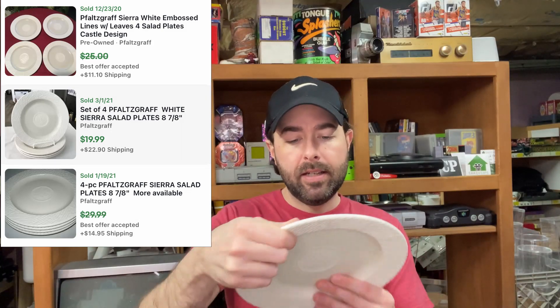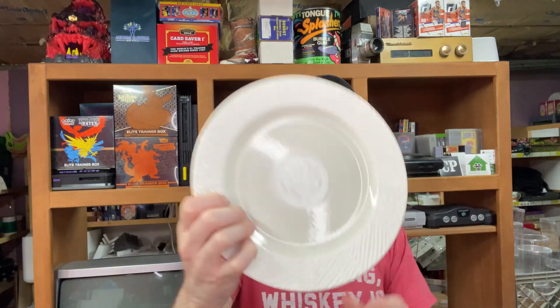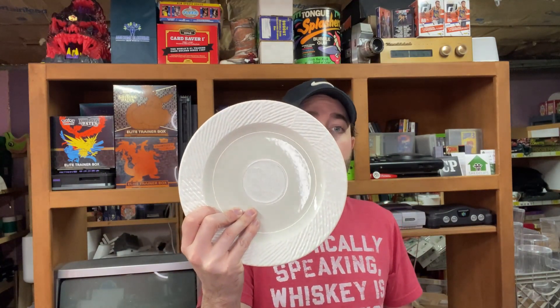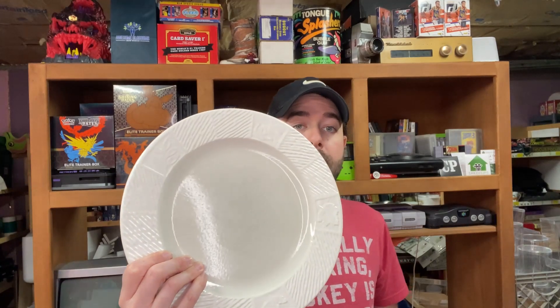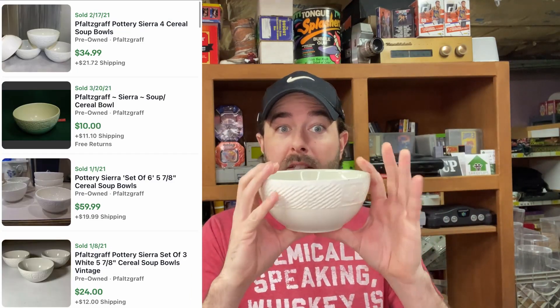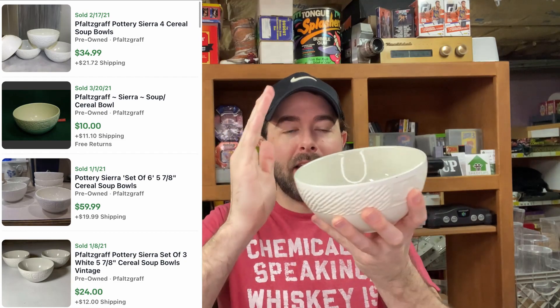Next up, another Falsgraf — it doesn't have a name, but when I looked it up there was decent value. A quarter a piece for these. I got eight of the smaller salad plates, eight of the larger dinner plates, and two of the medium bowls. It's actually a perfect cereal bowl size because it has high sides that go up instead of out. Soup bowls aren't good for cereal — fun fact, I'm a cereal connoisseur.